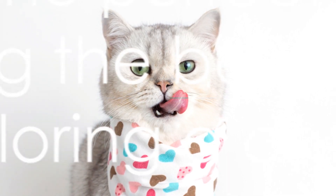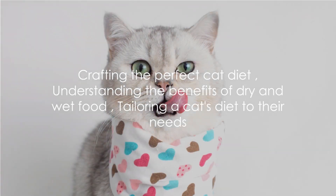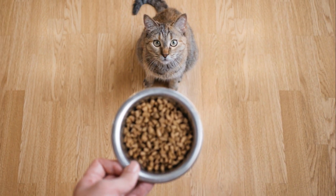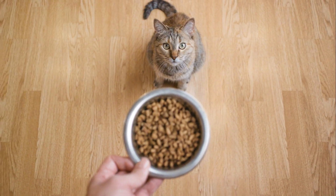Understanding the unique benefits and potential downsides of each type of food allows cat owners to craft a diet tailored to their feline's needs, preferences, and health requirements.